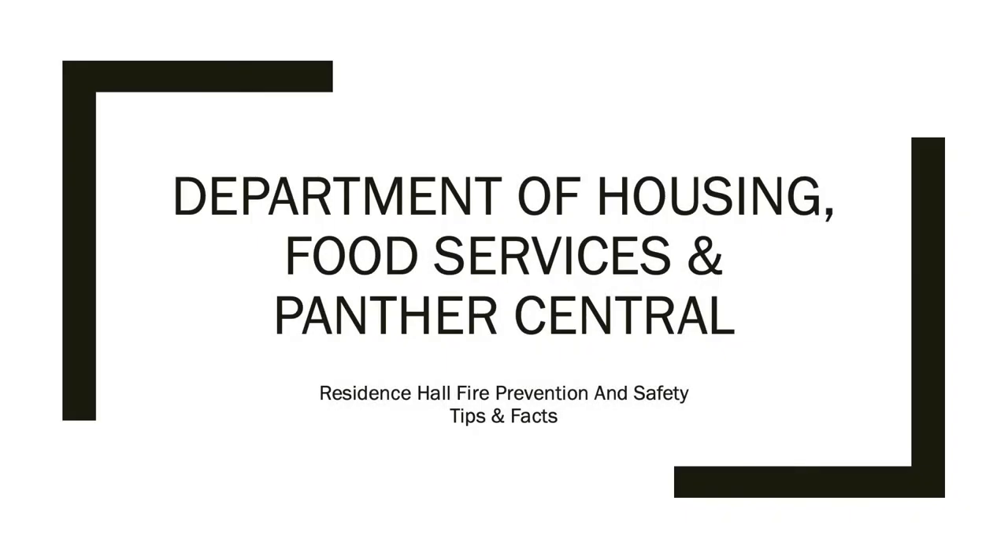Hi there! We invite you to watch this brief presentation on how to be safe while living in student housing.